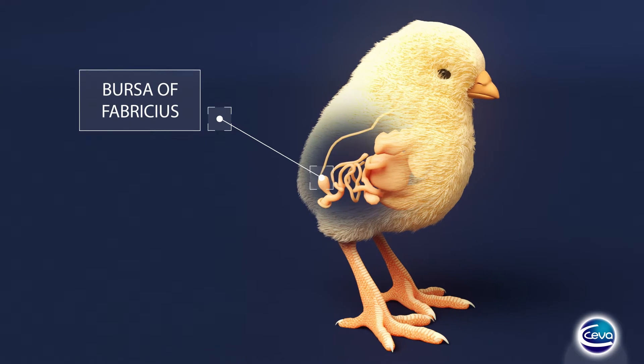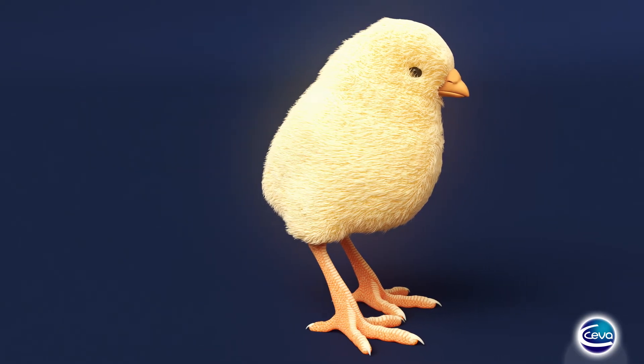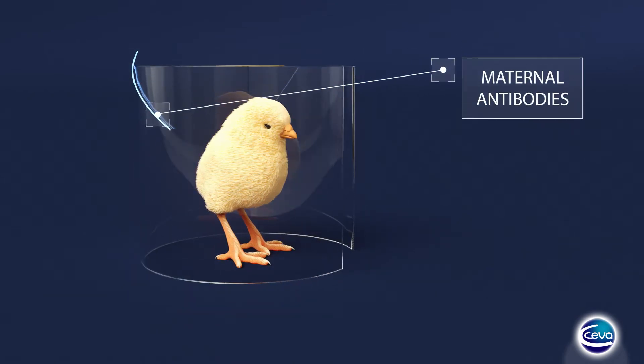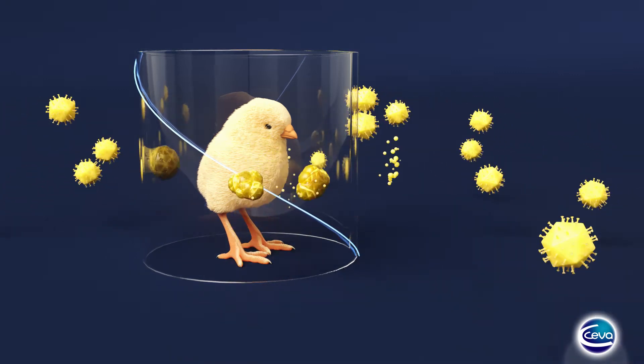The disease affects the bursa of Fabricius by altering the B lymphocytes that mature inside it. During the first weeks of life, the pullet is protected from this disease by maternal antibodies, i.e. the immunity of the breeder.